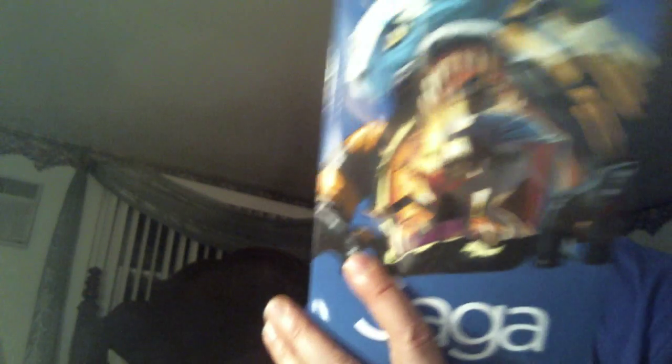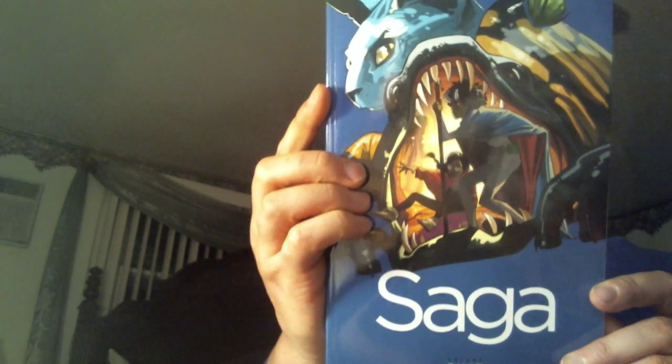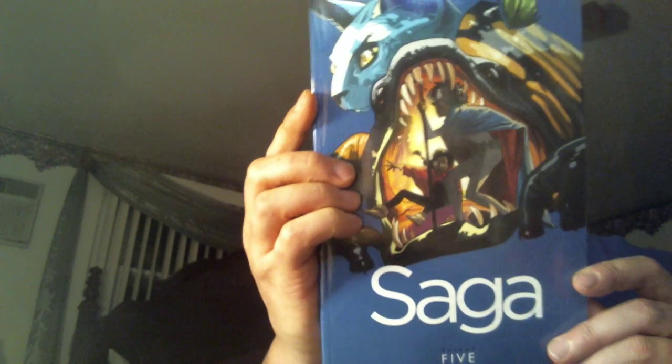Here on Comic Frontline I did a review of the first four trades, so here's trade number five of Saga. I did enjoy that. This might even beat it out as far as my reading list is concerned.